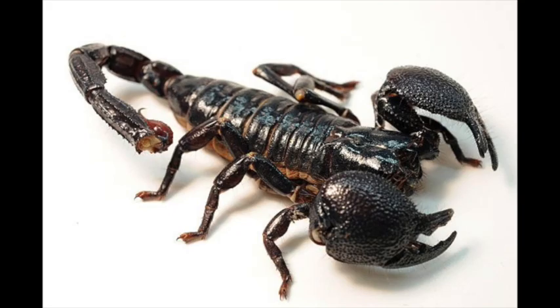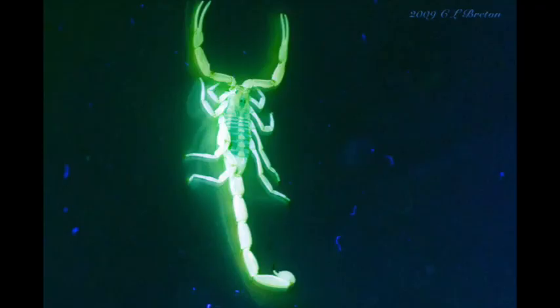The fun fact about scorpions is they glow under black lights. Seriously, if you shine a black light at any scorpion, you can make it glow. It's amazing. They apparently have this phosphorescent chemical all over their bodies that allows them to glow.